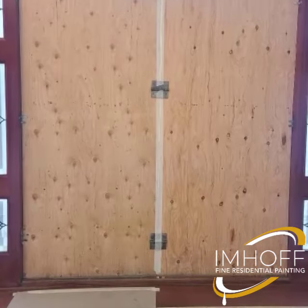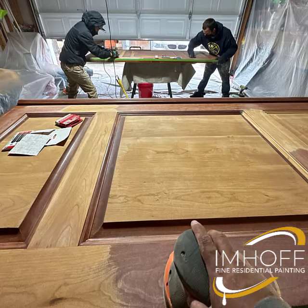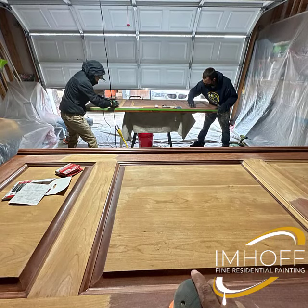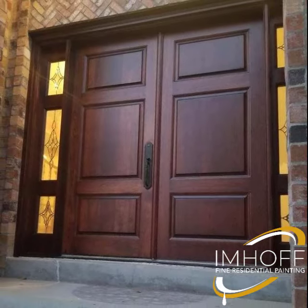Well, you call Imhoff Fine Residential Painting and we come and install temporary front doors while we refinish your fancy ones in our climate-controlled shop. Then before you know it, they're back in their frames and looking better than ever.